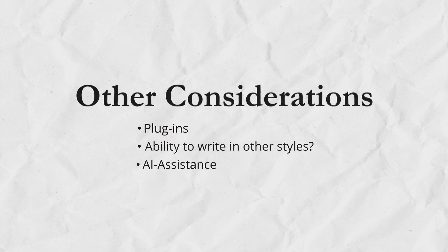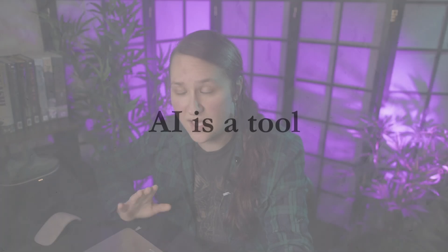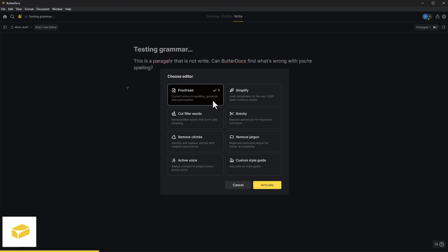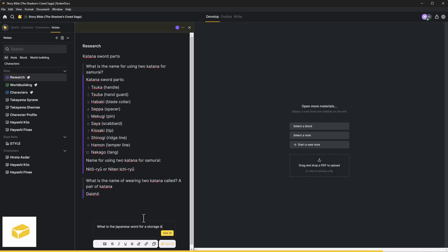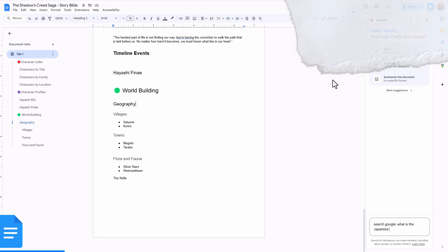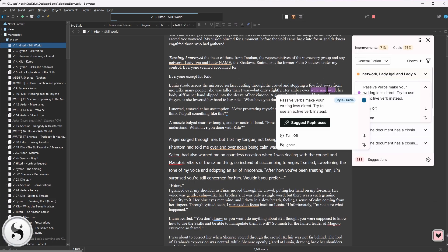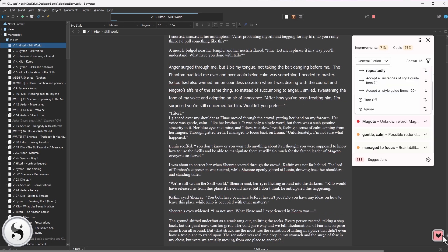AI assistance. It's important to remember that AI is a tool that can be used in various ways throughout the writing process. Whether or not you choose to utilize AI features is entirely up to you. ButterDocs offers an optional AI feature that you can enable or disable, including live editing with settings such as proofreading, grammar, and spelling, as well as a research assistant in the notes section. Google Docs integrates with Google's AI assistance, which can be enabled or disabled. Scrivener currently does not have any built-in AI features, but you can use ProWritingAid as a plugin if you want some AI assistance with grammar.